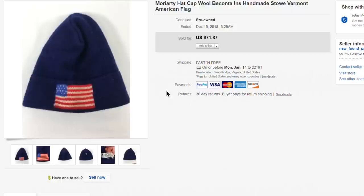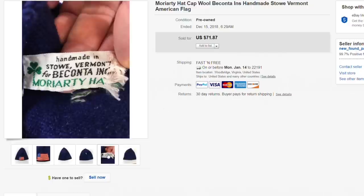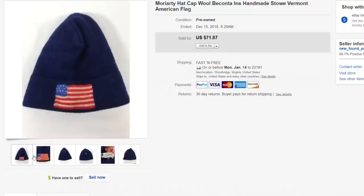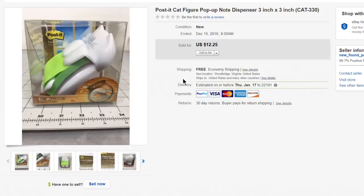This wool cap caught my eye while breezing through hats. It's a handmade Stowe, Vermont Biconta — called a Moriarty hat. The tag was a little frayed but still there, and the hat itself was in great shape — 100% wool with an American flag design. Paid about $2.50 for it, listed at $71.87, took a best offer of $45 with free first-class shipping. A really nice sale.